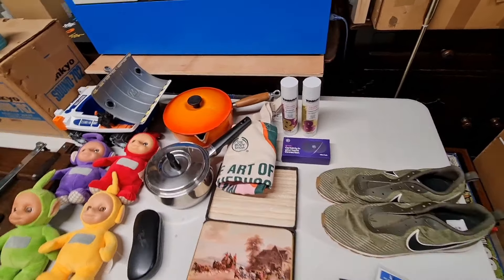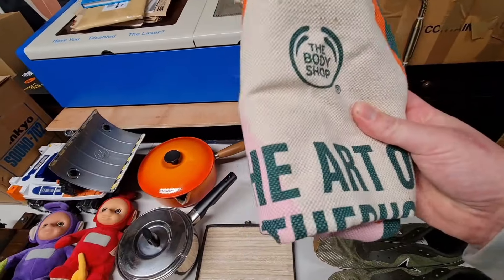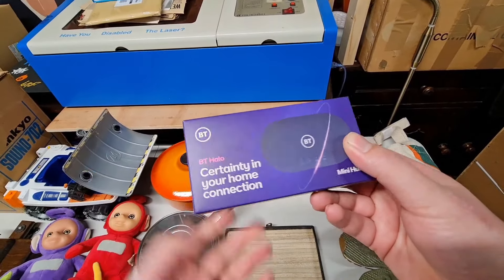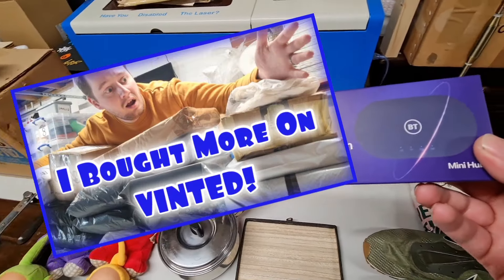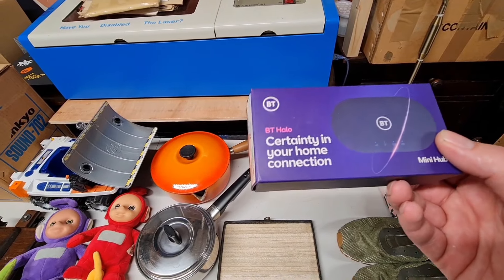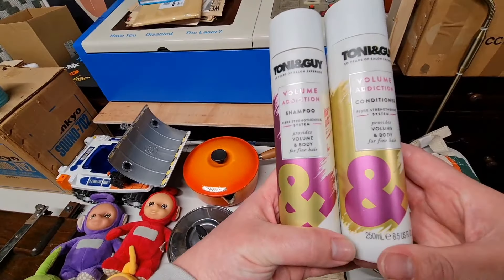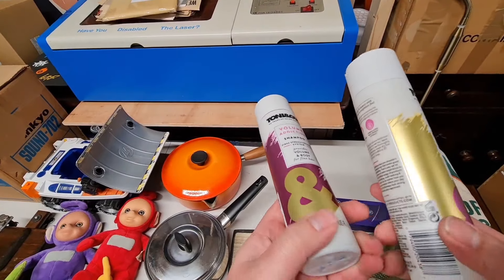We've got a Body Shop bag for £4.99 — I had about 20 of these so they just go out now and again. We have a BT Mini Hub from Vinted — that'll be in a Vinted video if you want to check that out. Off the top of my head it probably cost me about seven or eight pounds and it's sold for about £17-18, happy with that.